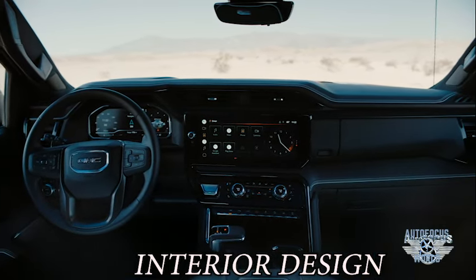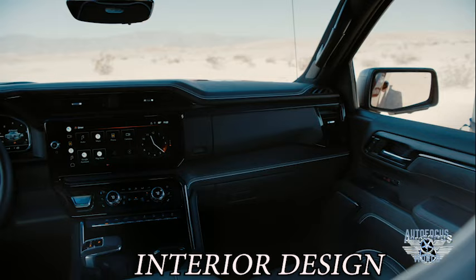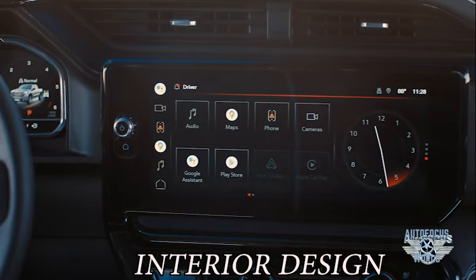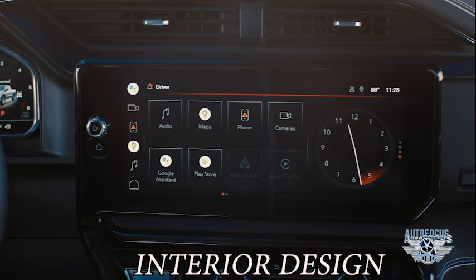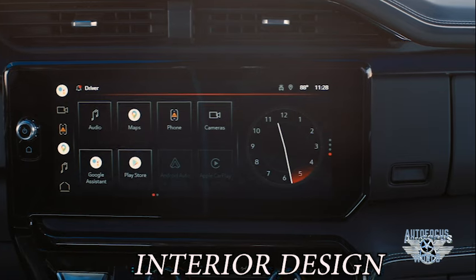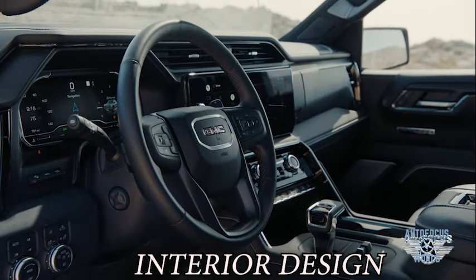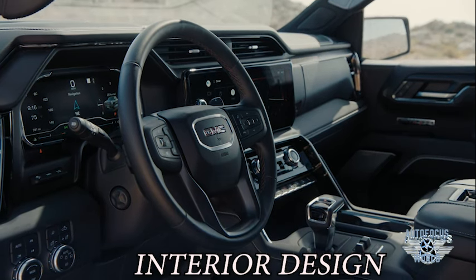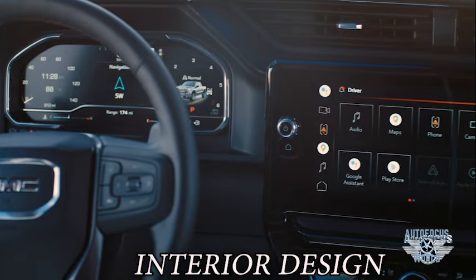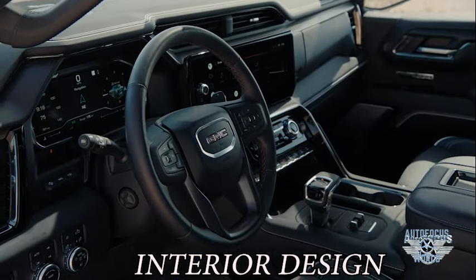Inside, the centerpiece of the Sierra's high-tech interior cabin is the new available 13.4-inch diagonal tablet-style touchscreen — the largest infotainment touchscreen in its class. Situated in landscape orientation, the touchscreen offers a user-friendly, customizable experience, creating 40 inches of immersive digital displays. The system is compatible with both wireless Apple CarPlay and wireless Android Auto, plus a 12-speaker Bose Premium Series with center point surround sound.